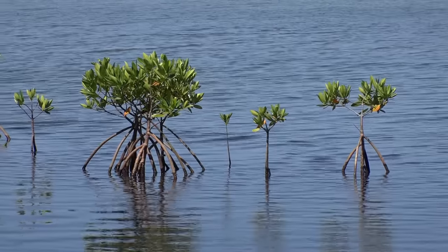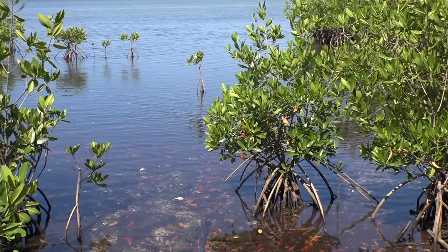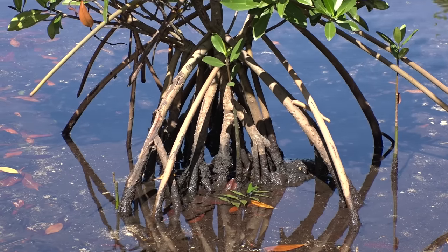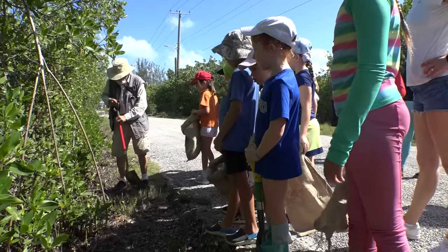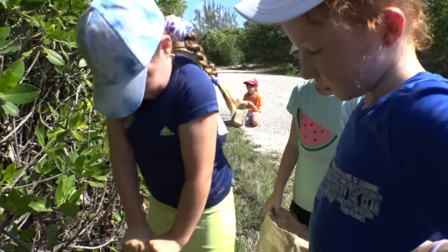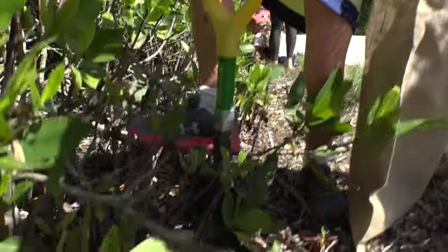Mangroves are an essential part of our coastal ecosystem here in Cayman. But between development and natural disasters, what's left is under threat. That's where the mangrove rangers come in and efforts like this — educating young people in an interactive way.